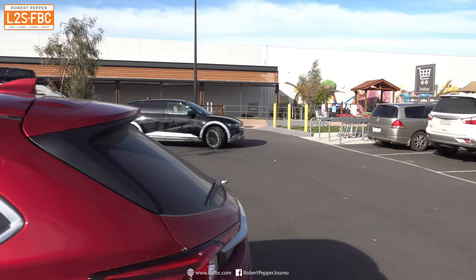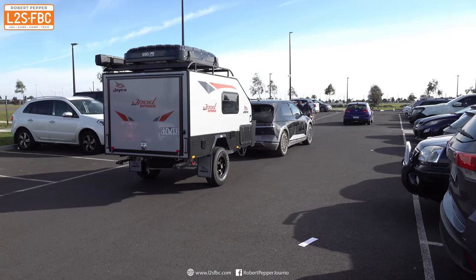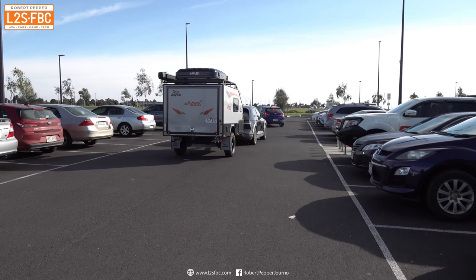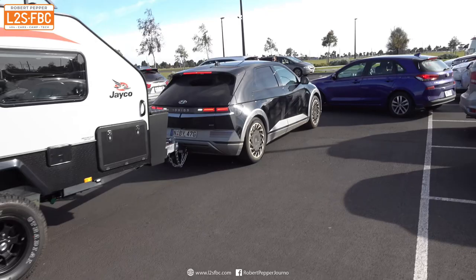EVs don't have that great a range compared to ICE vehicles, and obviously they'll take longer to charge than it does to put petrol or diesel in a tank — and that's especially true when towing, which is what the purpose of this test is. Anyway, if I'm doing this sort of trip, anytime I'm not actually driving the EV I want that EV to be charging — even if it's five or ten percent, every little bit helps.